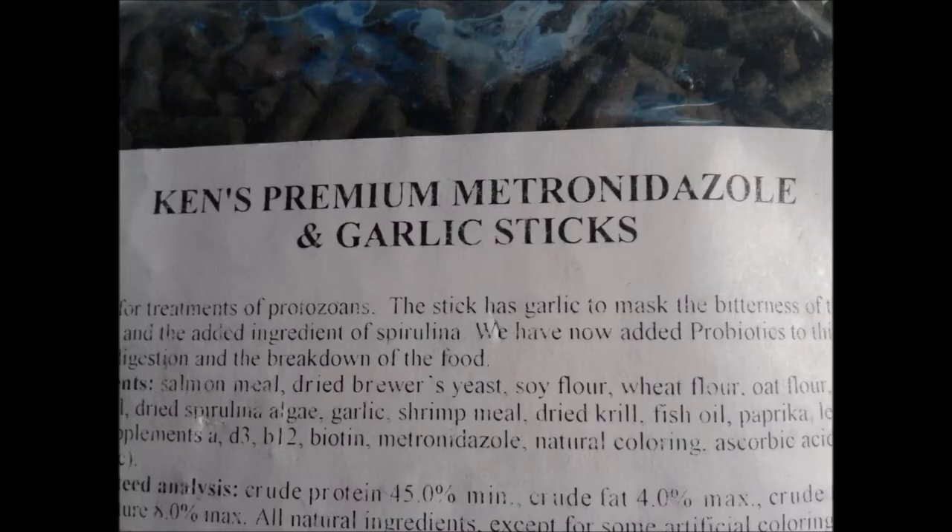In my observation, quite a number of aquarists are very conservative in how much and how often they feed their fish. They are afraid of bloat.